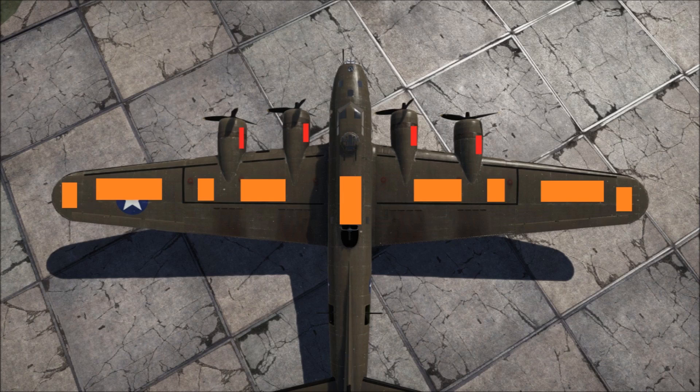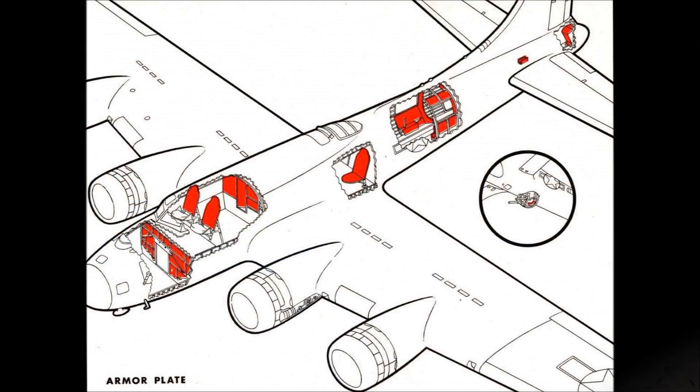Protective armour plating is present in the following areas: the bulkhead between the bombardier's position in the nose and the cockpit; the backrest of the seats of the co-pilot and pilot; the bulkhead behind the cockpit leading to the fuselage; the radio operator's seat; the area around each waist gunner position; and a plate in front of the tail gunner, protecting him from rear attack. The cockpit glass is 40mm thick, as is the plexiglass nose, glass in the ball turret, and in the tail.